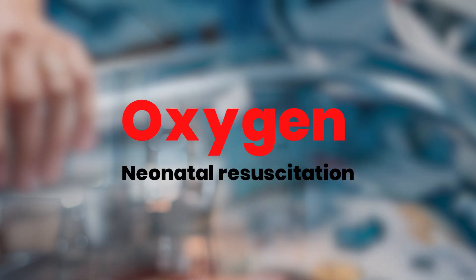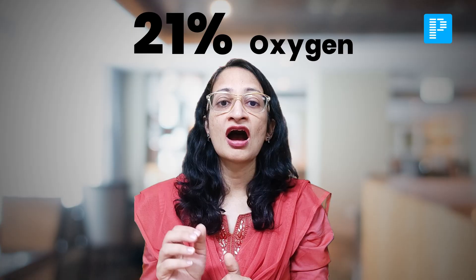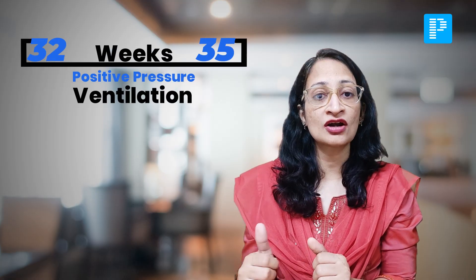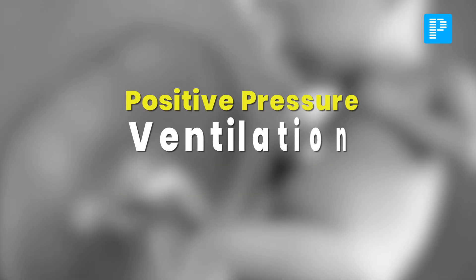Another major change is about the use of oxygen in neonatal resuscitation. As in the previous guidelines, whenever you are doing positive pressure ventilation in a term neonate, you still start with room air — that is 21% oxygen. For term neonates as well as late preterm neonates born beyond 35 weeks of gestation, we start resuscitation with 21% oxygen. However, for babies born between 32 to 35 weeks of gestation, it is recommended to start with a FiO2 of 21 to 30%. And a new thing has been added: in babies less than 32 weeks of gestation, if you have to start positive pressure ventilation, you have to use a FiO2 of more than 30%.